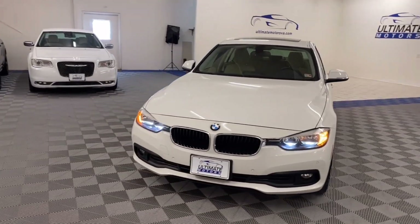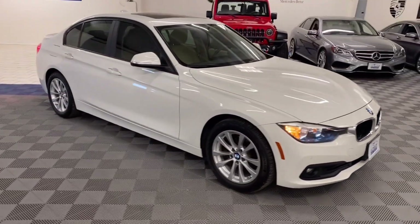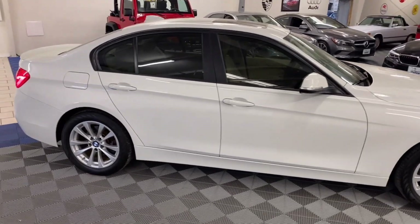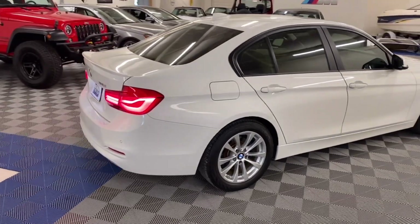It has a turbocharged inline four-cylinder, heated front seats, Bluetooth audio with hands-free calling, Sirius radio, and a parking assist package.